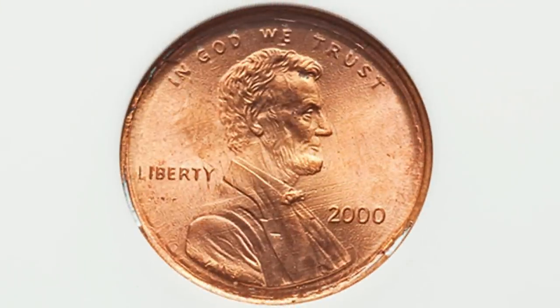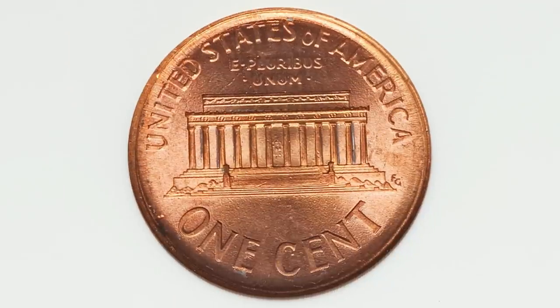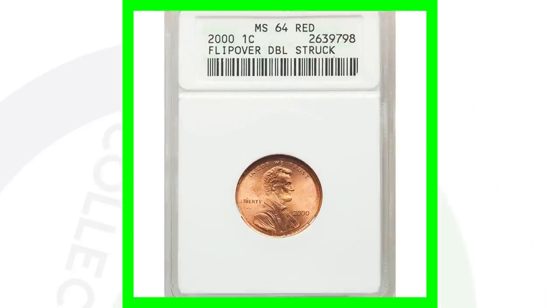Here's a 2000 Lincoln cent that has been double struck. From a distance you might not really be able to tell, but if you look at the edges you can see the lettering — even under the word Liberty you'll see lettering from the reverse. It's a flip-over double strike, so you'll see the obverse design double struck on the reverse around the rim of the coin. Always inspect your coins closely underneath those microscopes. This coin sold for over $114.